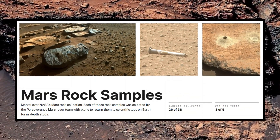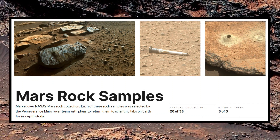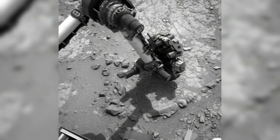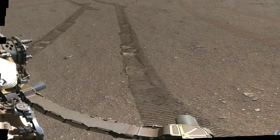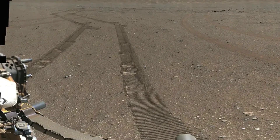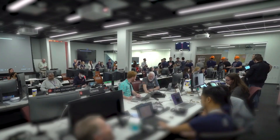Perseverance's recent images also include close-ups of its rock sampling sites, where it has been collecting and storing samples for a future return mission. These images reveal the precise locations where the rover has drilled into the Martian surface, exposing the inner layers of rock that have been untouched for billions of years. By studying these samples in detail, scientists hope to find preserved organic molecules or other signs of past life.